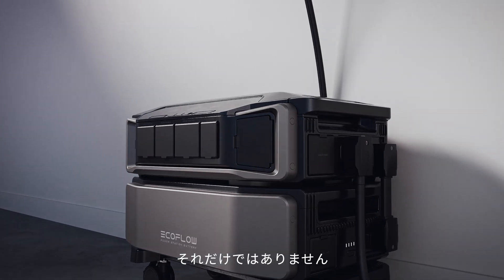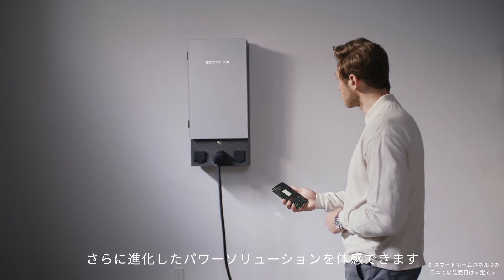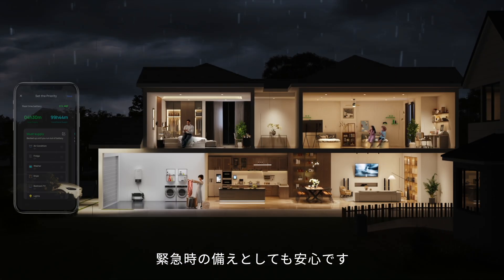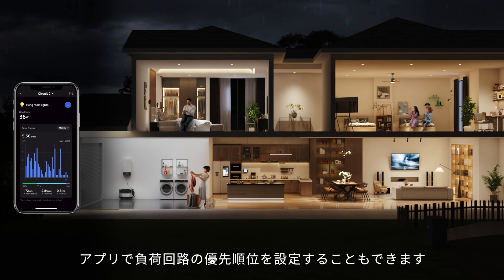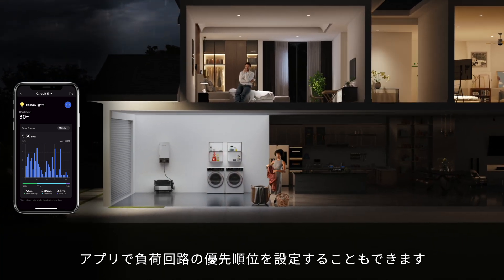And it doesn't stop there. Smart Home Panel 2 offers a more uninterrupted power solution, with a switchover so quick you won't notice when the grid is down. This intelligent sub-panel lets you prioritize circuits for even longer backup, right from the app.